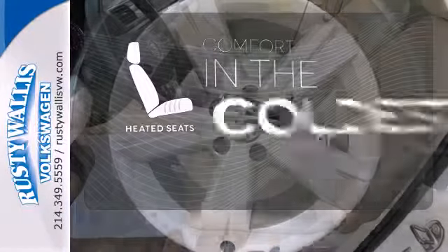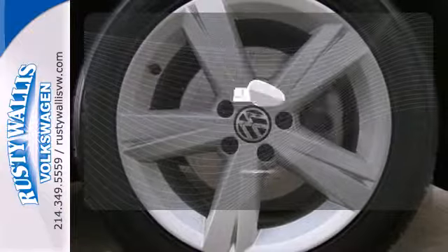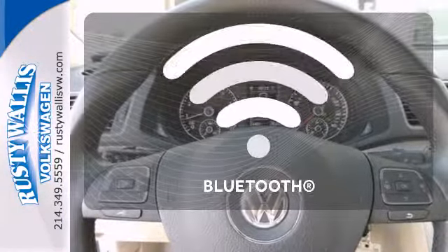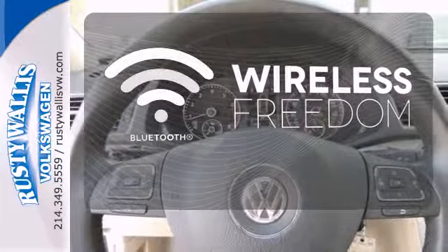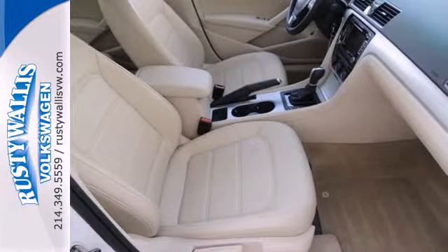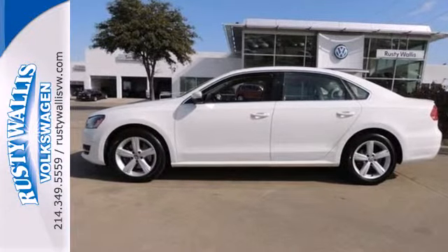The heated seats keep you comfortable no matter how cold it is. Avoid scraping snow and ice with heated mirrors. You don't have to put your life on hold when you have Bluetooth. Be prepared to impress with this 2013 Passat — take it for a test drive today.